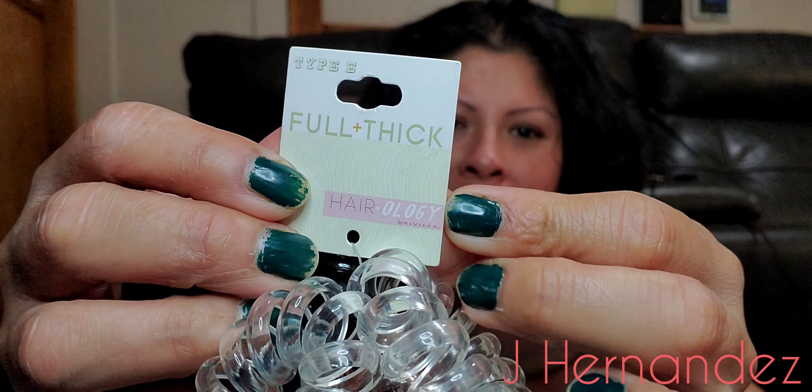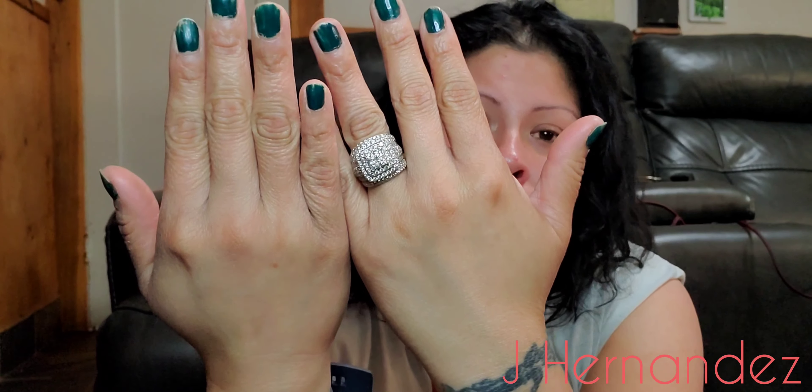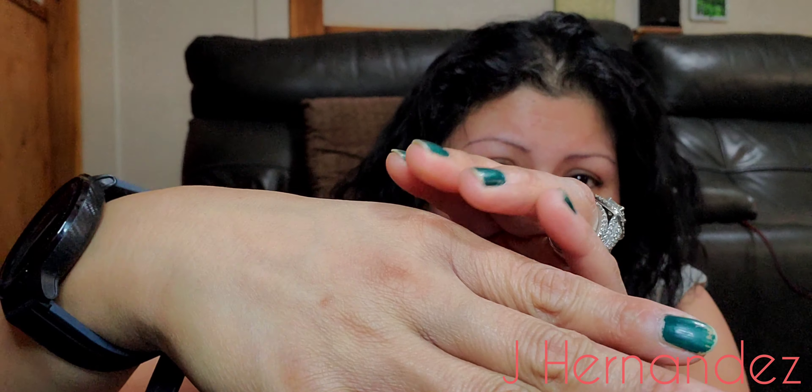This is from the brand Typee or Hairology — I'm not sure which one it is. If you guys know me, I am only 34 and I have old lady hands. No offense to old ladies! Even though I do put lotion on, I feel like my hands are very aged.